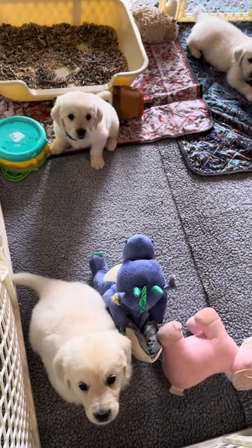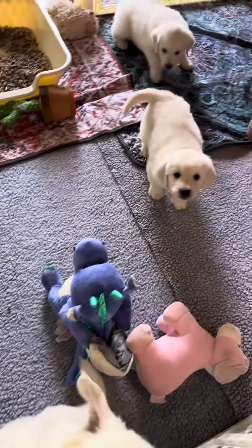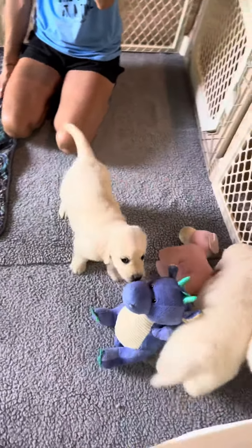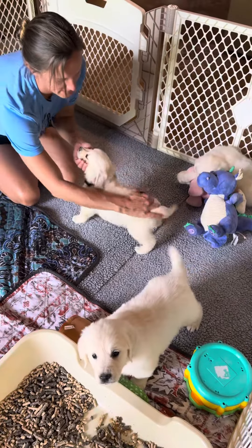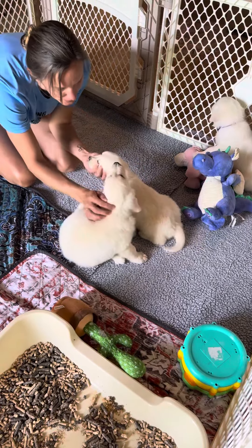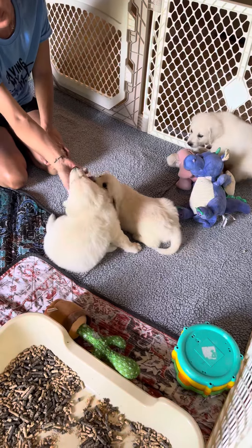We are trying to work on sit with them — good boy, yes it was! This is the second set of the boys. It's now nap time for these guys.